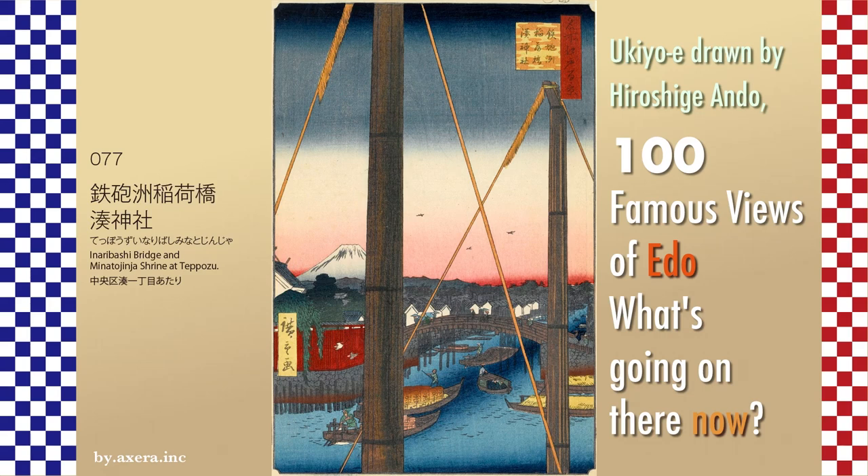I visited my favorite 100 Famous Views of Edo, painted by Hiroshige, to see what the scenes look like today. In Inaribashi Bridge and Mineta Jinja Shrine, a Tipozu in 1857 depicts the Hakubori, which used to flow into the Etchisonbori from the river mouth side.